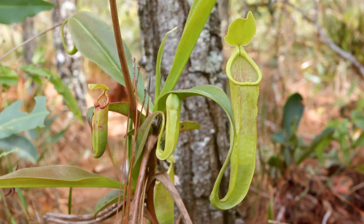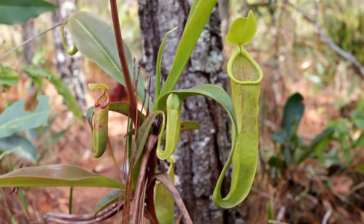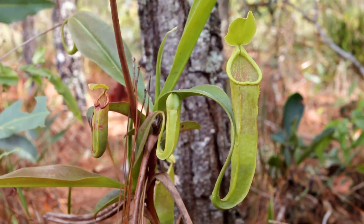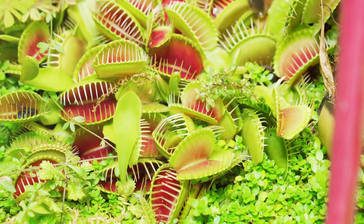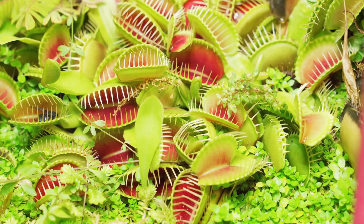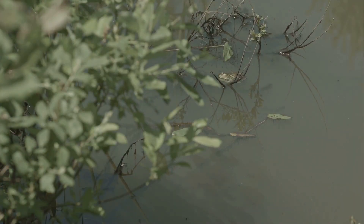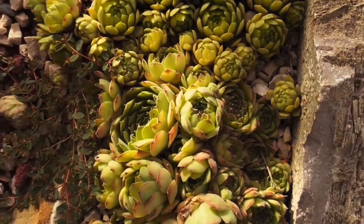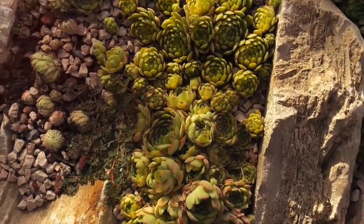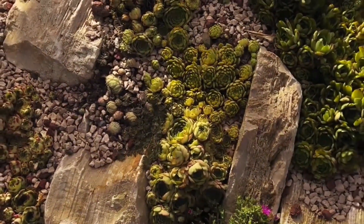Some pitcher plants are so big that they can even trap small animals like frogs and mice. These plants have deep, slippery cavities filled with digestive fluids where unsuspecting prey can fall in and be digested over time. But these plants are still more interested in insects — insects are their primary source of nutrients and play a crucial role in the plant's survival. Carnivorous plants are an important part of the ecosystem, helping to control insect populations and contribute to the balance of their habitats, ensuring no single species dominates the environment.